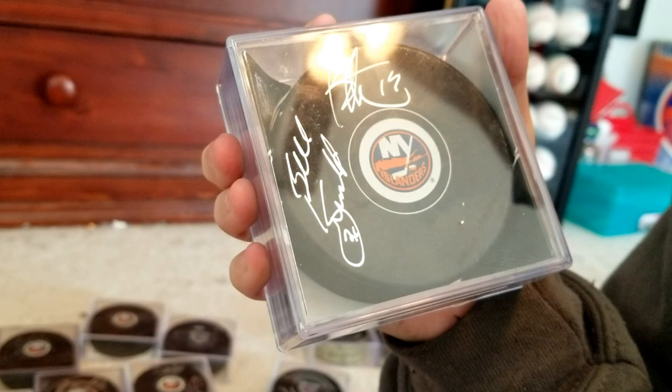Here we have Islanders Hall of Famers Billy Smith and Brian Trottier. I got this when they retired Butch Goring's number — they brought back some of the alumni, so I was able to get this pregame.